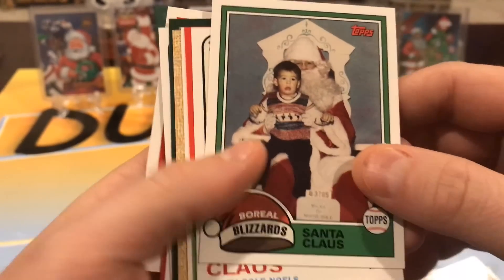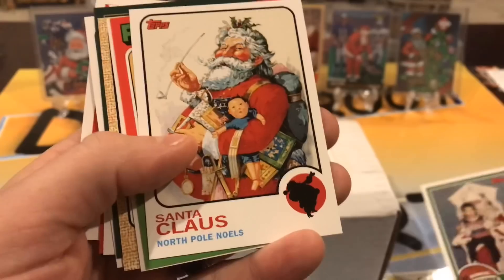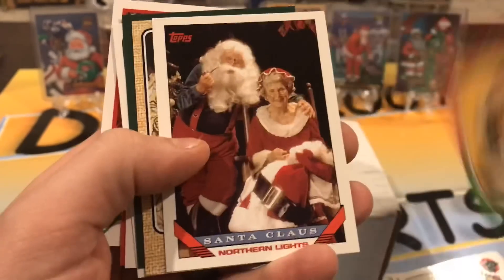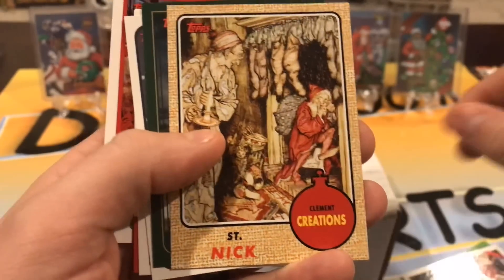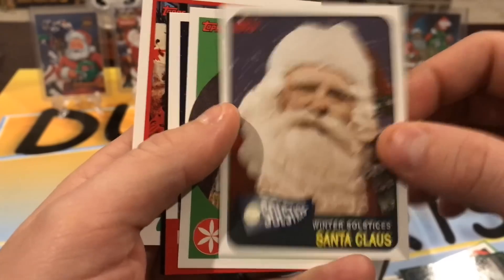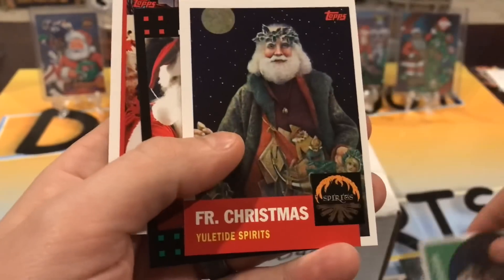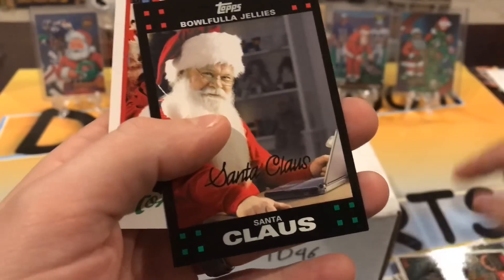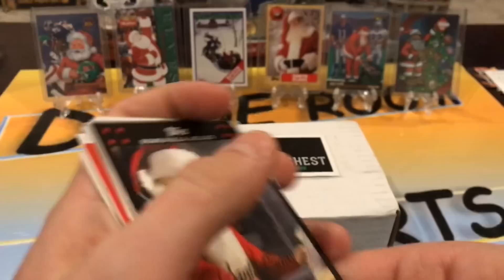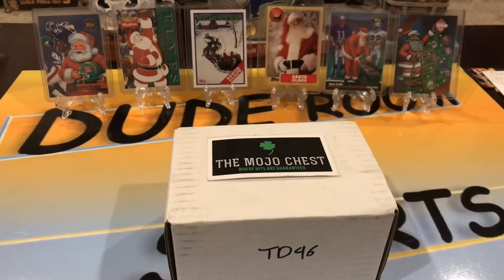There's an old school one. Top Santa Claus, Polar Bears, Northern Lights, Saint Nick, another Santa. Most of these are Tops — we had a Tops collection of Santa Claus. I just displayed some of the more colorful ones. The old Tops ones are pretty cool.